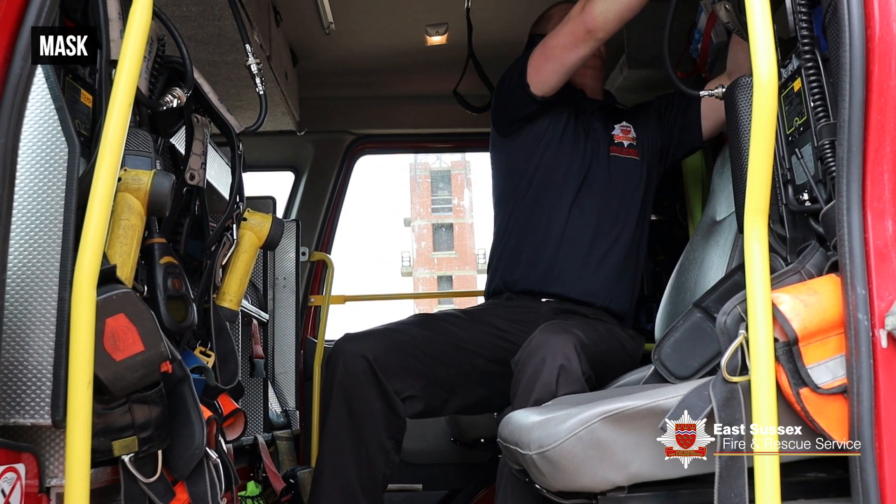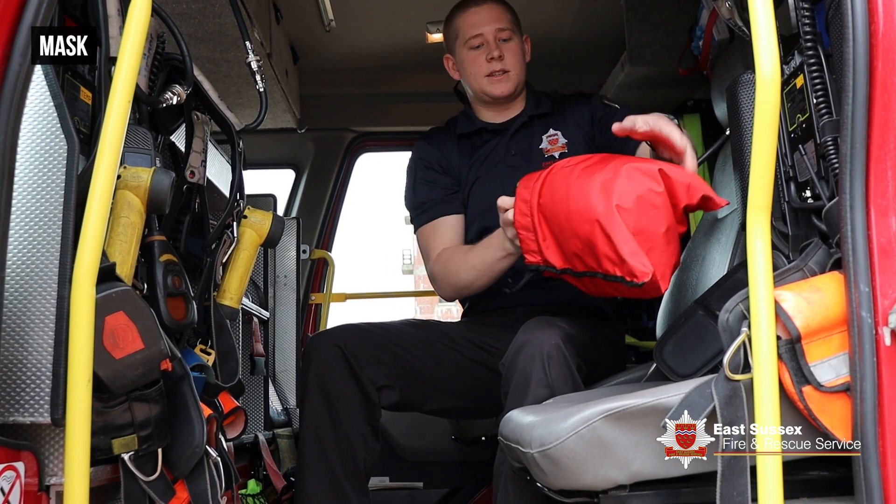These help us go into smoke-logged buildings and keep us safe. This is what the masks look like. There's also a little computer on board which helps us know any specific dangers, where we're going — it helps us out massively.